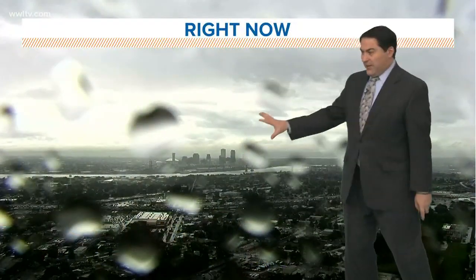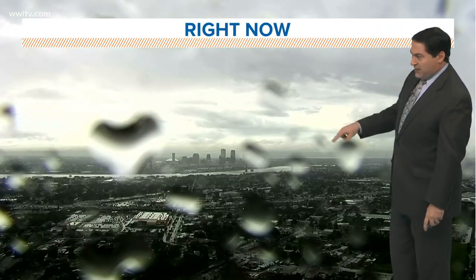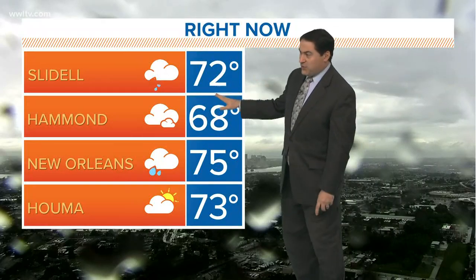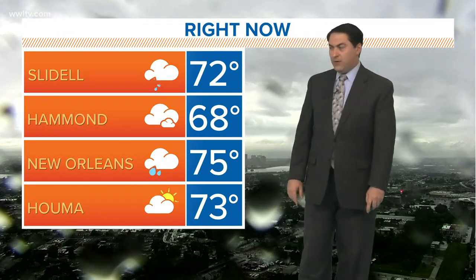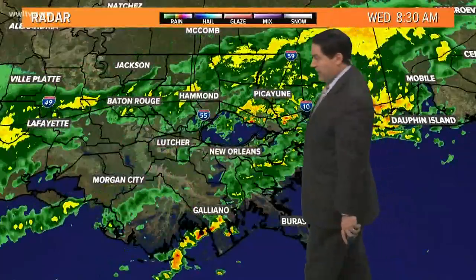This morning we saw some clouds, a little bit of light rain and drizzle over the city, and now we're waiting for another batch of rain to come in. You can see the raindrops on the camera lens here. Temperatures holding steady — 72 in Slidell with some heavier rain falling there, 68 in Hammond with some clouds, and light rain here in Houma looking at 73 degrees with no rain at the moment, although showers are nearby.